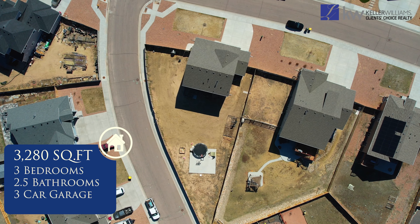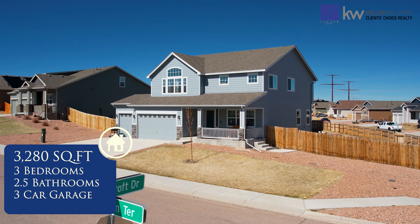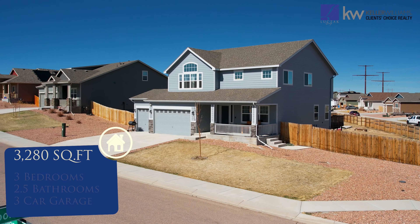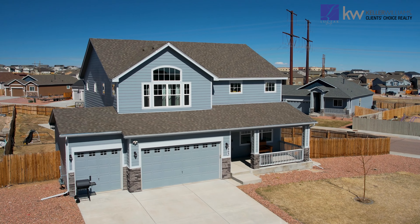Built in 2019, this home features 3 bedrooms, 2 and a half bathrooms and over 3,200 square feet. The covered front porch is a perfect place to enjoy your favorite beverage and the refreshing Colorado air.